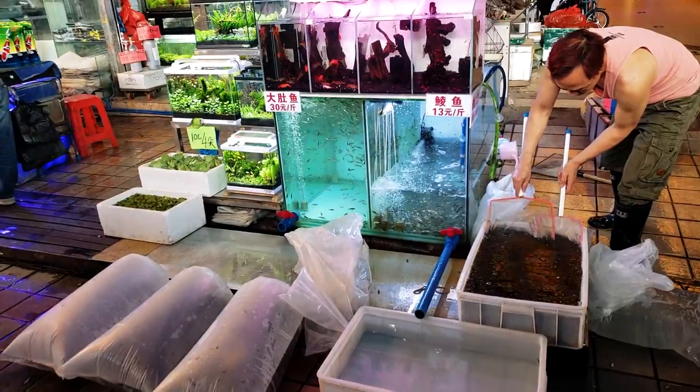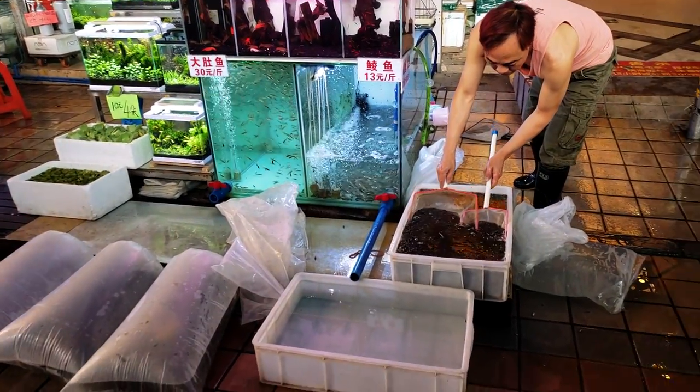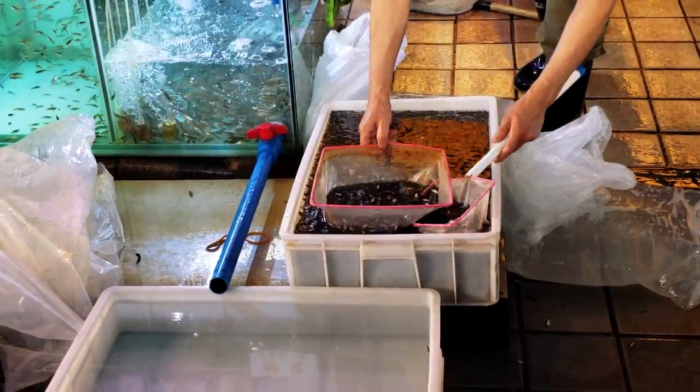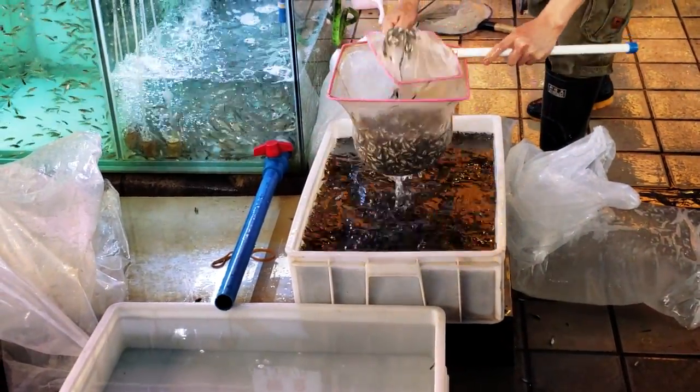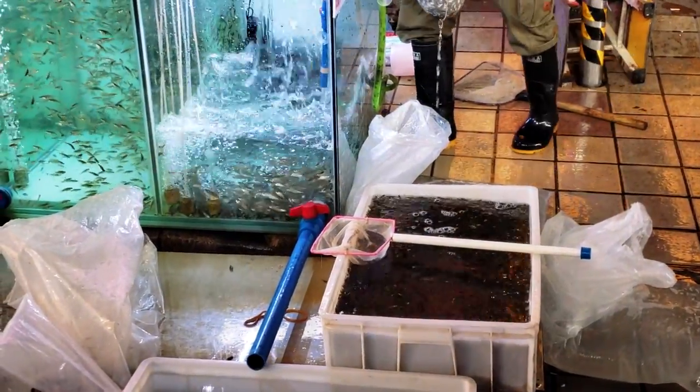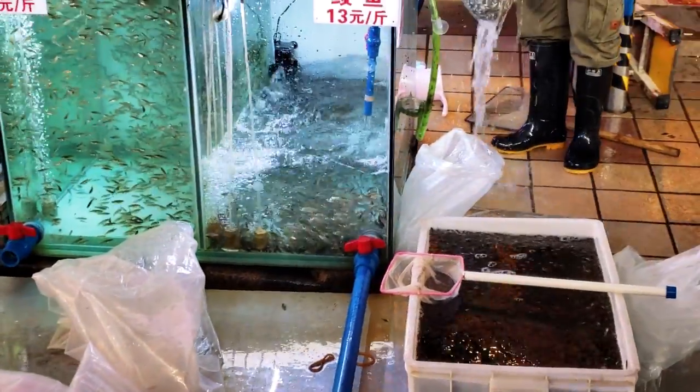Those are the stock tanks that they keep them in. With all those big arowanas and big carnivores, you need a lot of feeder fish. Keep rinsing them.